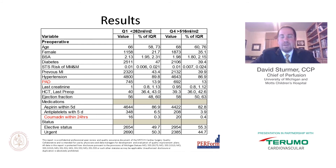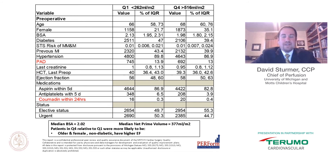We compared quartile four — patients receiving more than 516 mL/m² of prime — to quartile one — less than 262 mL/m² — on variables such as age, gender, body surface area, diabetes, STS risk of morbidity and mortality, previous AMI, hypertension, peripheral artery disease, creatinine, preoperative hematocrit, EF, medications, and surgical status. The two groups were fairly similar overall; however, quartile four relative to quartile one were more likely to be older, female, non-diabetic, and have a higher ejection fraction.